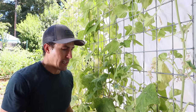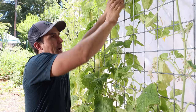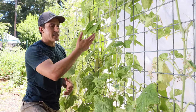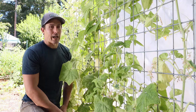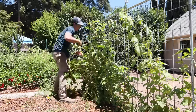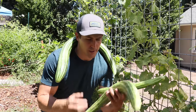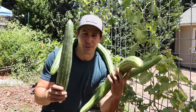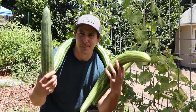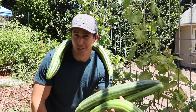I plant them all along this trellis and the only maintenance I do is help them find the trellis initially, and sometimes once they get to the top and topple over I'll bring them back and wrap them around. So my maintenance for today is just helping these vines find their way back to the trellis. Per usual, these striped Armenian cucumbers continue to be the highlight of my summer cucumber crop — they always produce really well through summer heat waves and they're delicious, so I keep planting more and more of them.